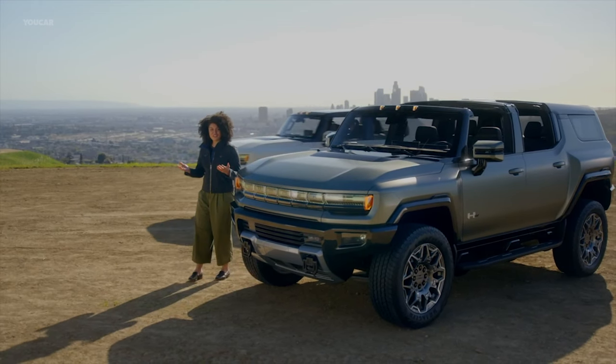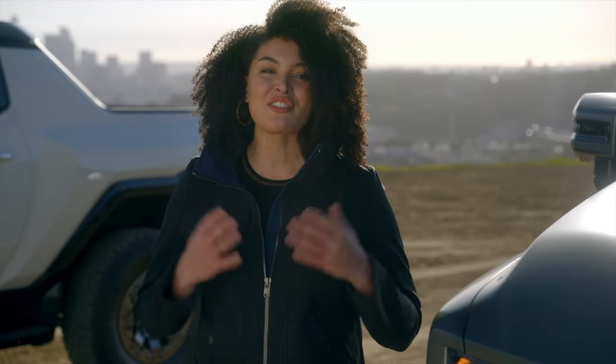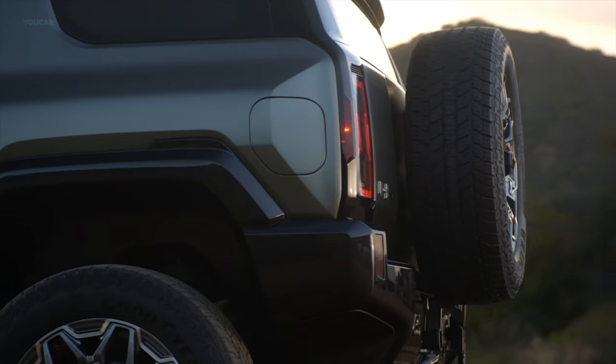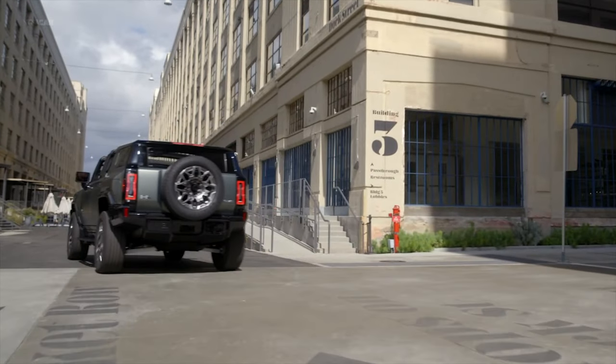The versatility and functionality inside the GMC Hummer EV SUV demonstrates GMC's commitment to professional grade. Coupled with its bold and expressive design, the vehicle delivers a combination that makes it perfectly suited for customers who are active and on the go. We developed both the GMC Hummer EV pickup and SUV simultaneously, and from the beginning we set out to deliver a family of two Hummer EV vehicles, each with distinct personalities yet unified through common design elements.